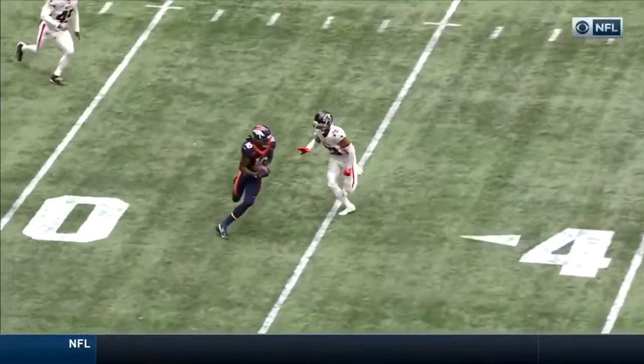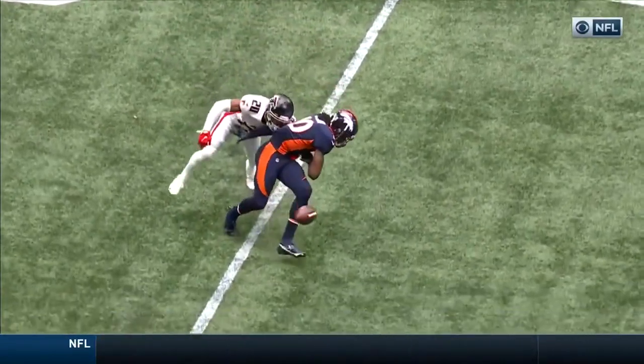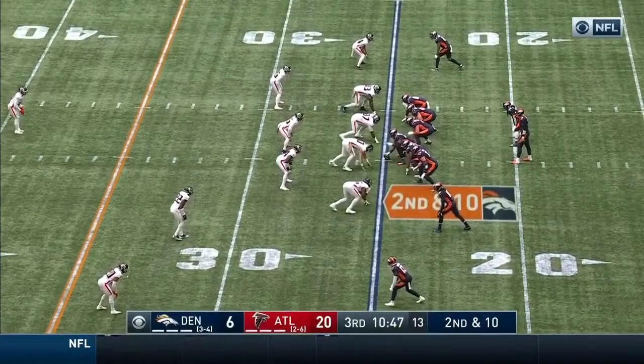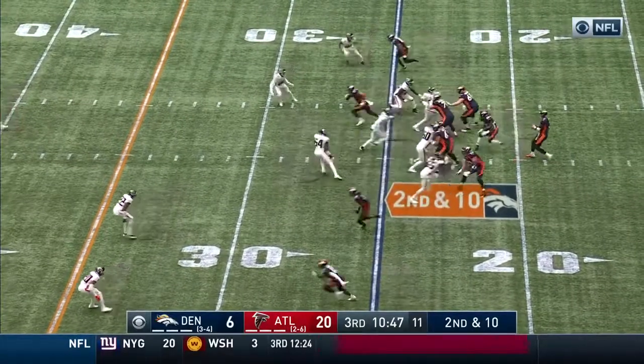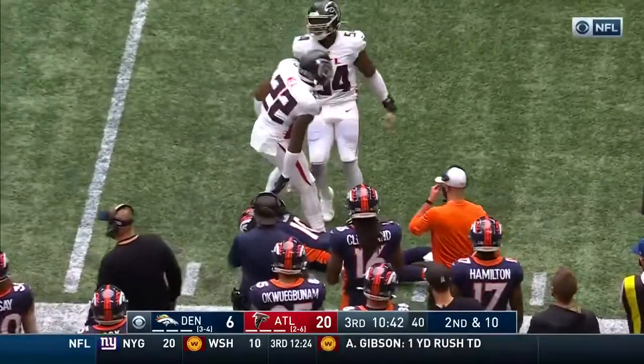Jerry Jeudy, first-round draft pick out of Alabama, and so far this season he's looking like the real deal. He's becoming a better player every week. Lock to the near side — that is complete, slipping down is Jeudy.